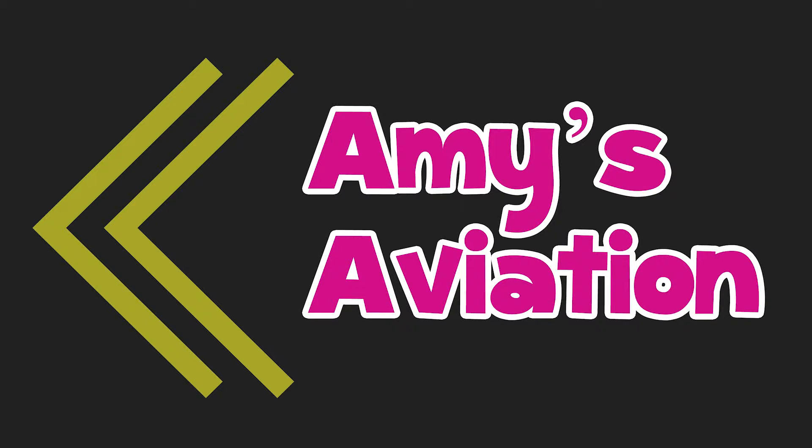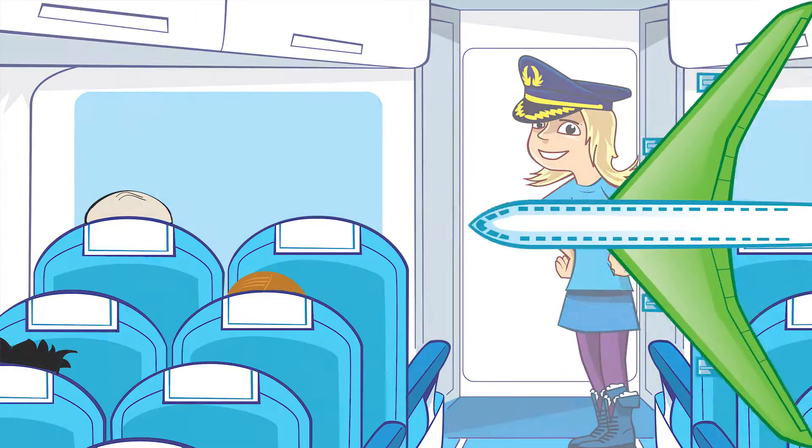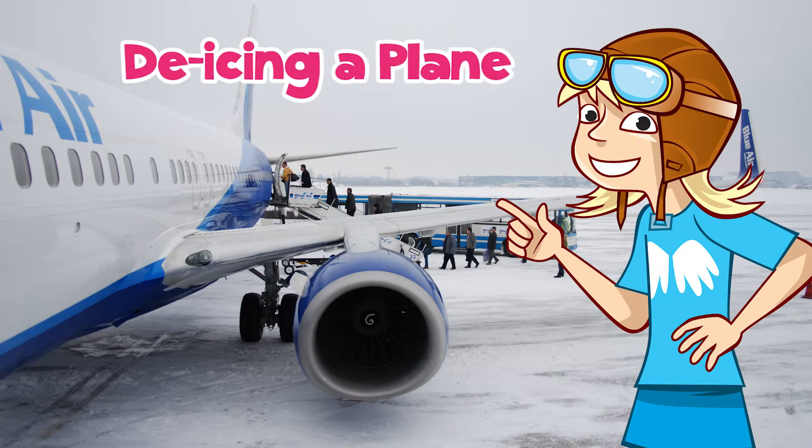Amy's Aviation. Thank you for choosing Aviation Airways. I'm your Captain Amy and it's my pleasure to welcome you on board. On today's flight, we are going to find out about de-icing a plane.